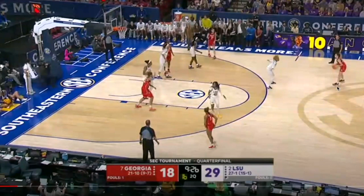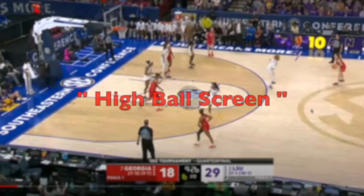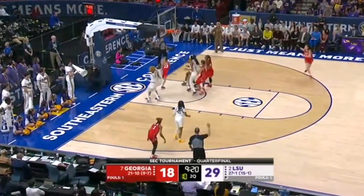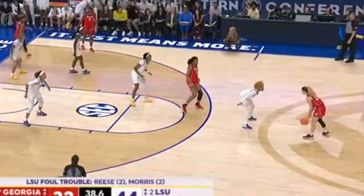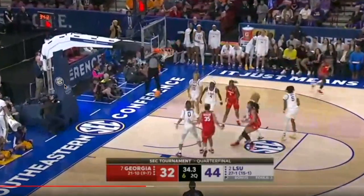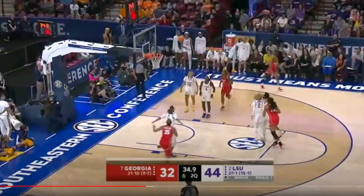Something else Georgia really runs a lot is a high pick and roll screen. On this possession, one of the bigs comes up, sets that high screen, rolls — and there's the foul. You can see right here, 41 seconds left in half. On the next play, they set that high ball screen again, and LSU chooses to go underneath. Just a high pick and pop — high screen, pull up, nailed it.